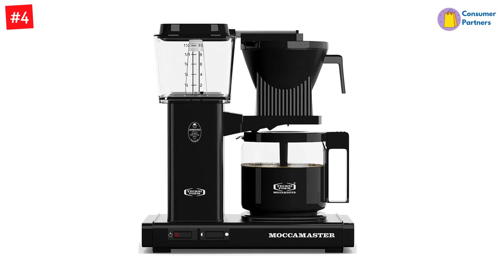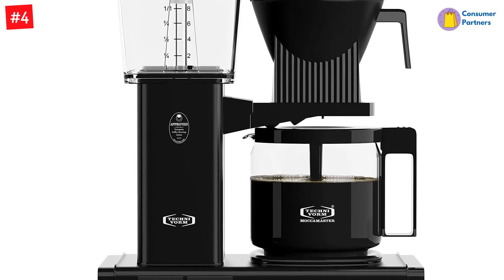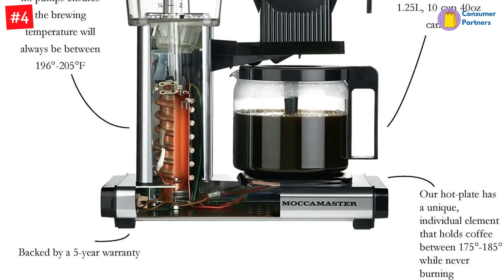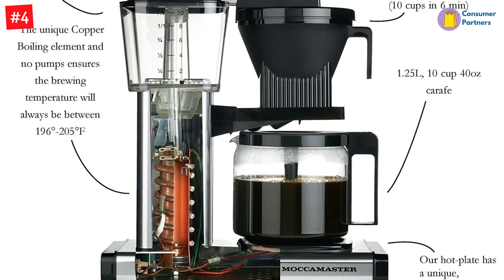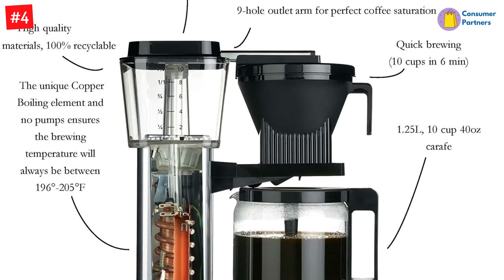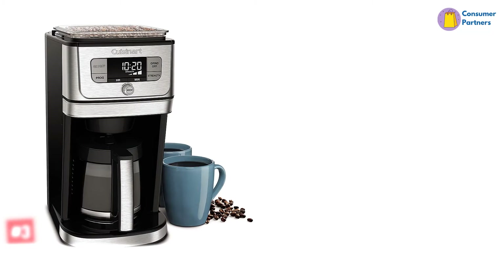The machine brews up to 40 ounces of coffee and stops dripping when you take out the carafe. The hot plate beneath the carafe rolls heat into the coffee and makes sure that each drop stays warm. The Mockamaster also has a selection of over 20 different colors, including turquoise, polished silver, and grape.